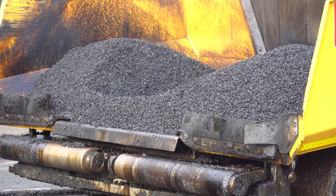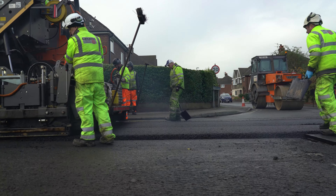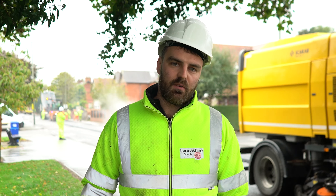CEMEX are a very good supplier to provide us with material. They're very resourceful in helping us achieve what we need to achieve, and the service that they provide us is great all around.